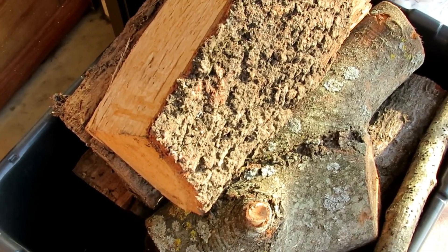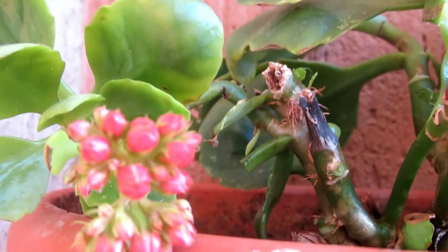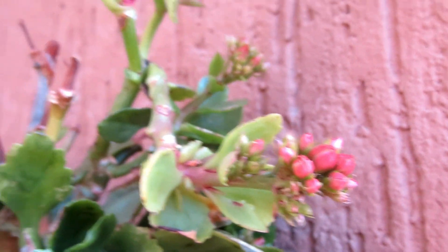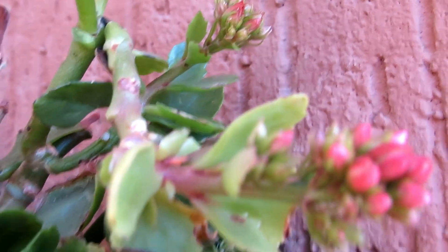Ainda temos lareira acesa em casa. E essa aqui é a calanchoe, que eu falei pra vocês lá no videozinho do Ikea. Ela tá brotando toda! Vejam quantos botões tem aqui nessa calanchoe.